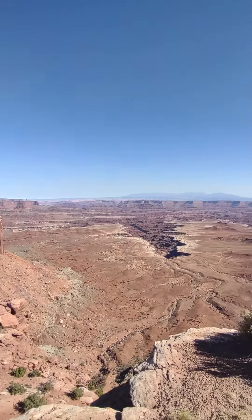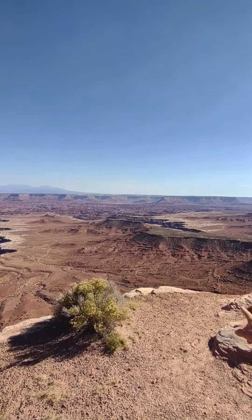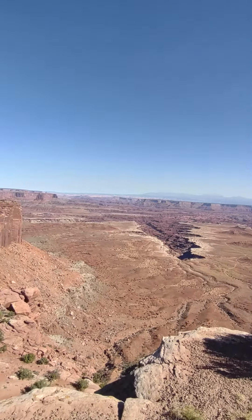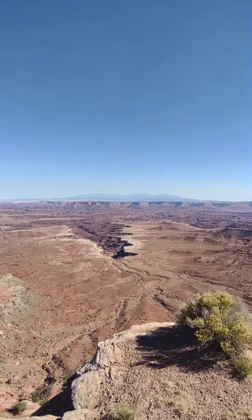You can see a little bit just over there. So, we're in Colorado? No, this is Utah but it's the Colorado River. So this came from Colorado? That's the LaSalle Mountains over there.